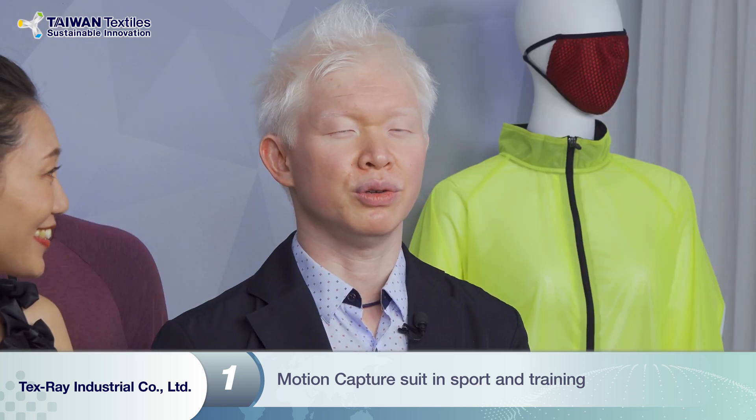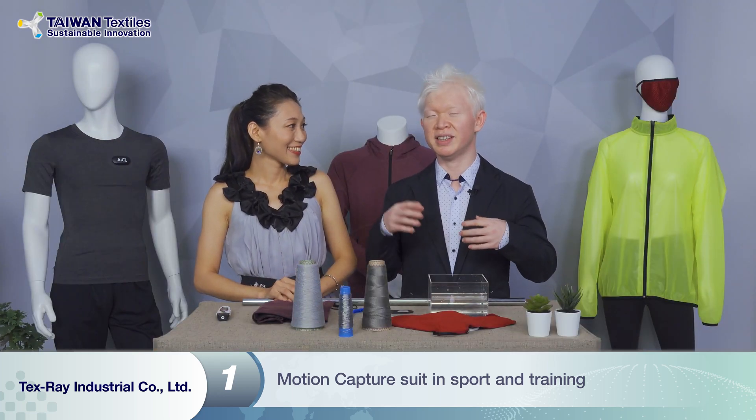It can be used in many different areas. The first is sports and training. When athletes wear the motion capture suit while performing, we can capture all their movements and data for coaches to do more analysis and teaching afterwards. We can react very quickly, continuously monitoring all the athletes' movements and reactions. Because we can put up to 18 sensors on the clothes, every joint and every movement can be monitored very specifically.